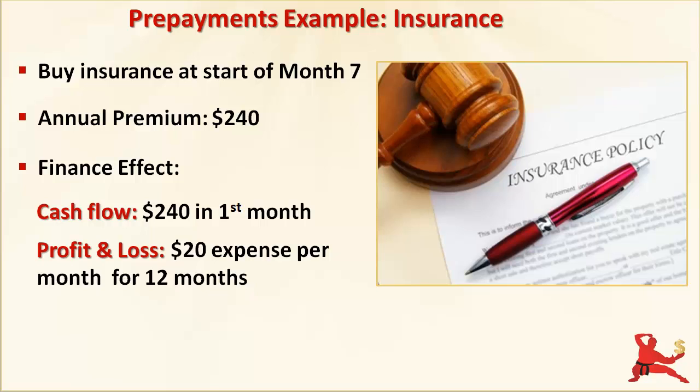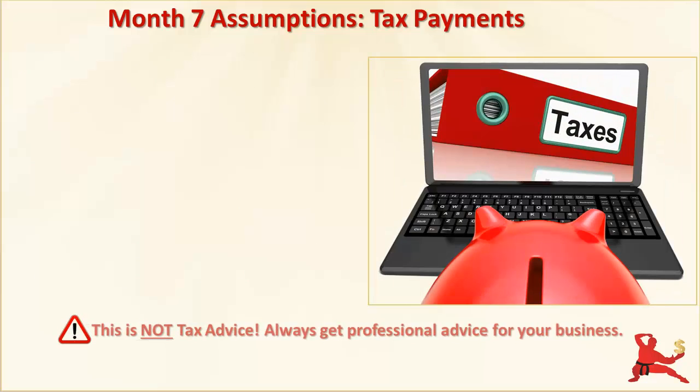Before we do that, let's go through some of the other assumptions for month 7, starting with a quick recap about taxes which we covered earlier in this series. Tax rules will depend on where you are located. This video uses assumptions that are made up purely to illustrate the principles of how taxes affect your finances.